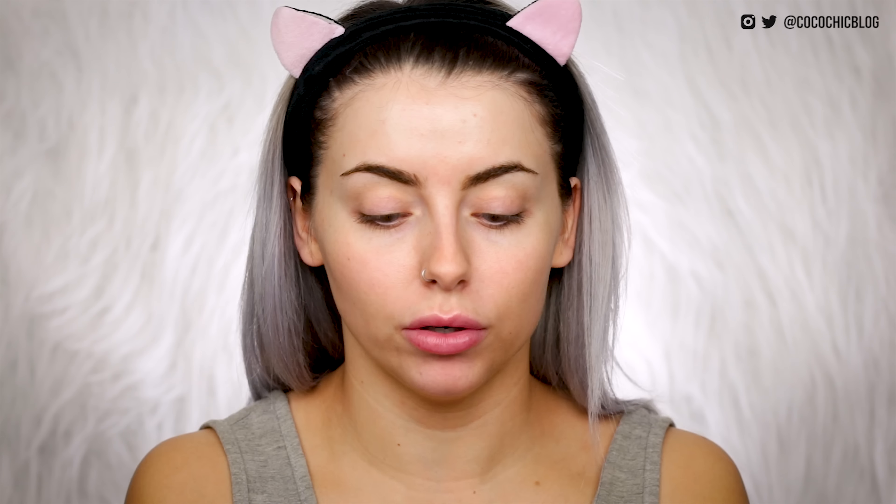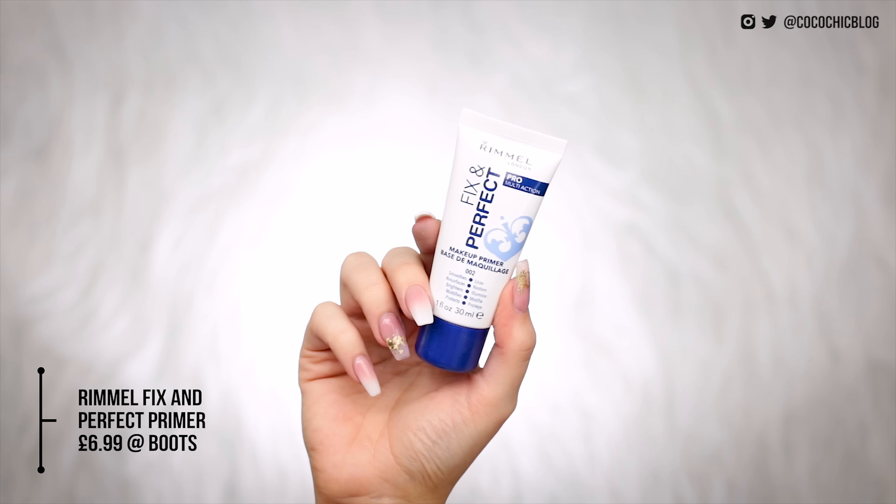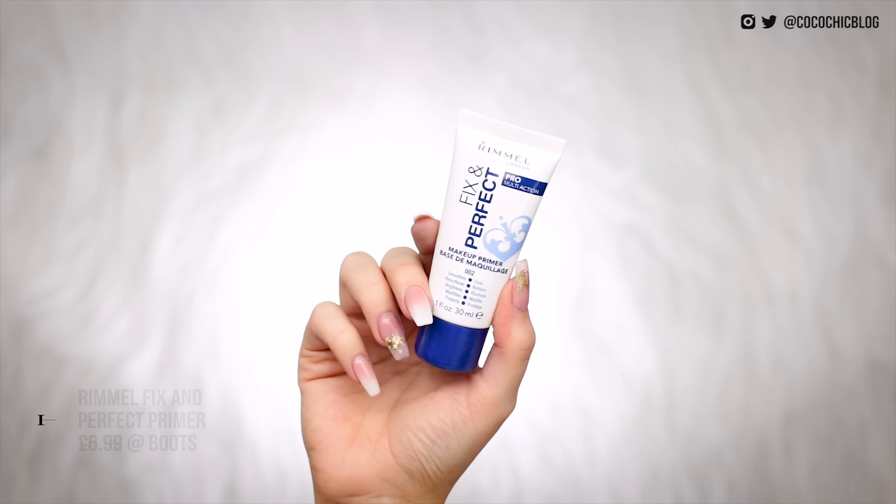I'm back — with cat ears. Bad news: I managed to find everything apart from the brow pencil, the Soap and Glory one, so I did another little search and it came up with this one from Rimmel. So first of all, as directed by Siri, I'm going to be using the Rimmel Fix and Perfect Makeup Primer 002. I think I used this a while ago and I'm pretty sure it's just like a moisturiser. This primer is so good — it really perfects your pores a little bit. Love that.